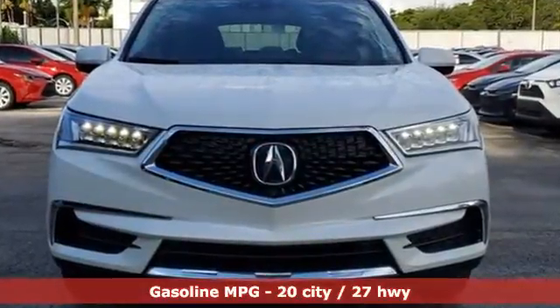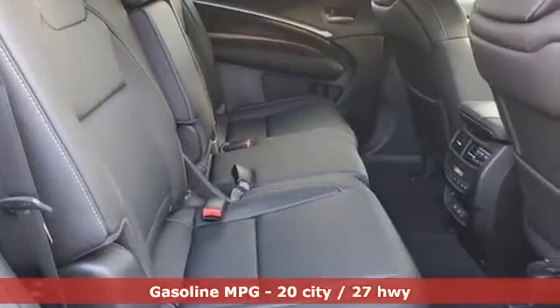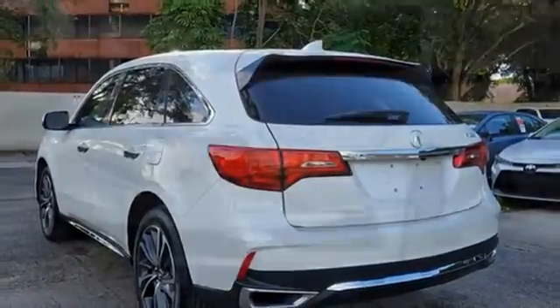V6 engine, gas pressurized shocks, integrated navigation system, memory exterior door mirror settings, front heated leather bucket seats, front and rear parking sensors.